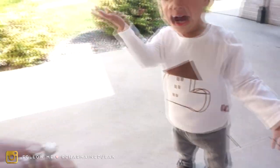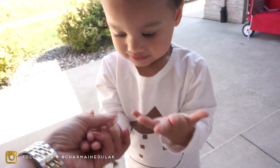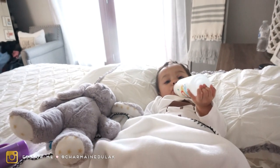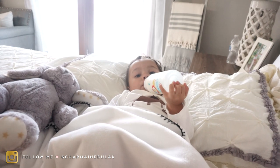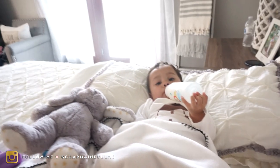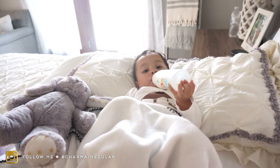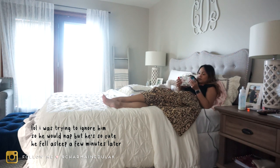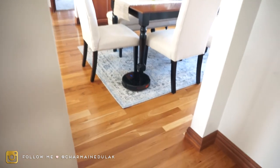I think it's nap time, baby. It's 1:25 — oh no, you got dirt on your hands! He said he wanted a nap with his blankie and milk — we'll see if it actually happens. You look cozy, babe. There he goes — nap time!